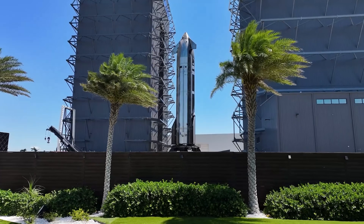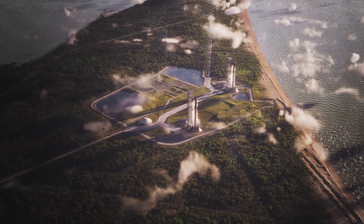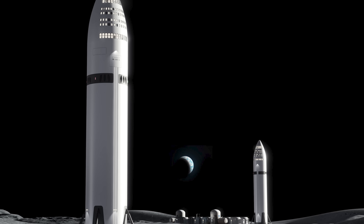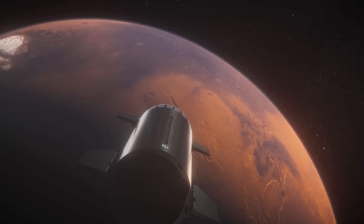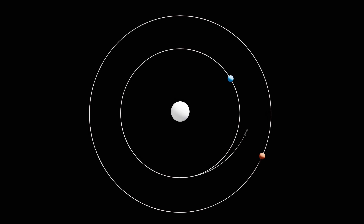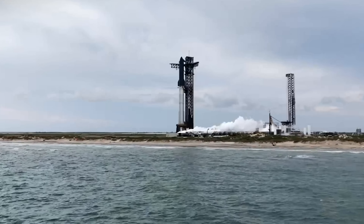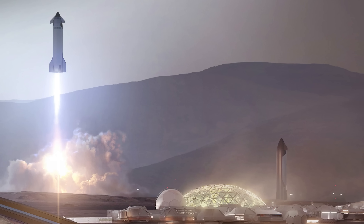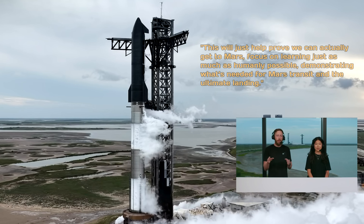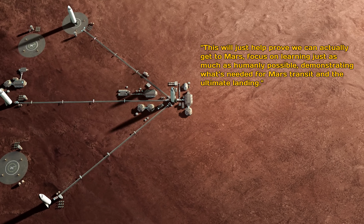Starship Block 3 is already a massive upgrade over the current Block 2. It's expected to complete production and testing by the end of the year, with heavy flight activity planned for 2026. Block 3 will focus on missions closer to home, like deploying Starlink satellites, Earth-orbit operations, and even lunar missions. But Starship Block 4 is all about Mars. SpaceX still believes there's a slim chance of reaching Mars next year, meaning some early Block 3 flights could be headed for the red planet. During the Flight 10 webcast, SpaceX spokesman Dan Hote confirmed that the plan is to send minimally viable landers to Mars, landing directly on the skirt of the vehicle with no landing legs, to help prove we can actually get there and demonstrate what's needed for Mars transit and the ultimate landing.